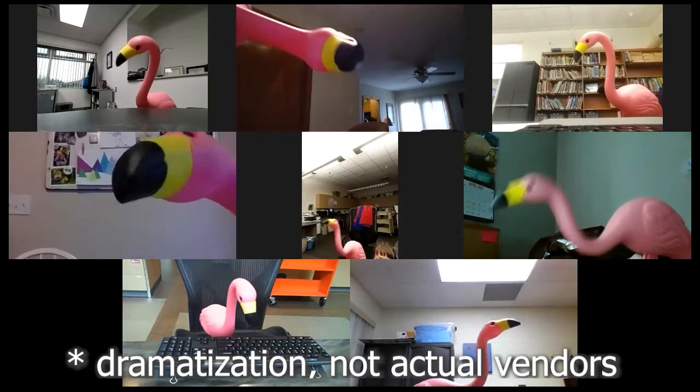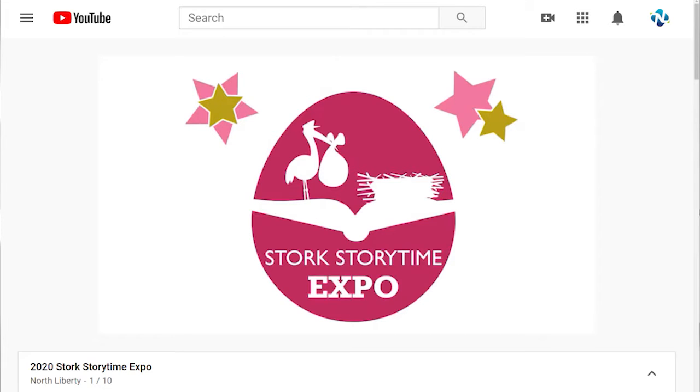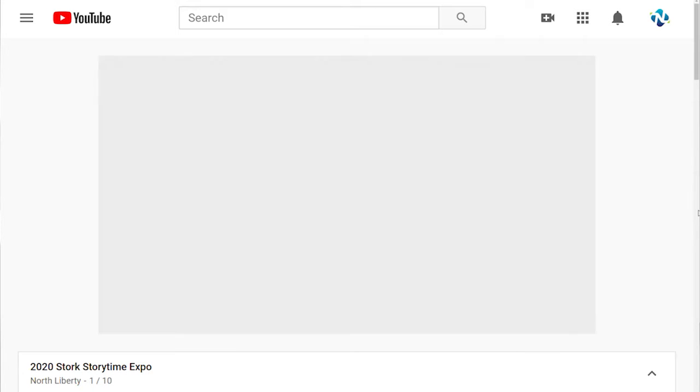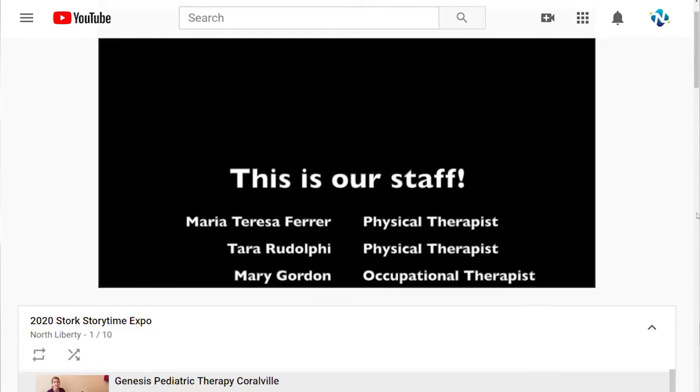You will be able to ask questions and speak directly with our experts that day, which is Sunday, August 30th. If you are not able to attend that day, we are going to be recording this, and it — along with all of the video clips of the vendors — will be available on our webpage until the next expo in 2021.